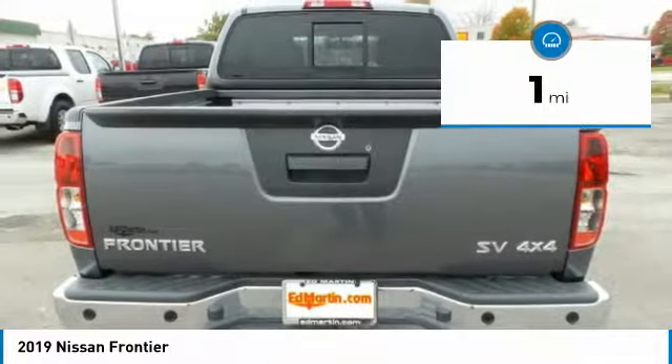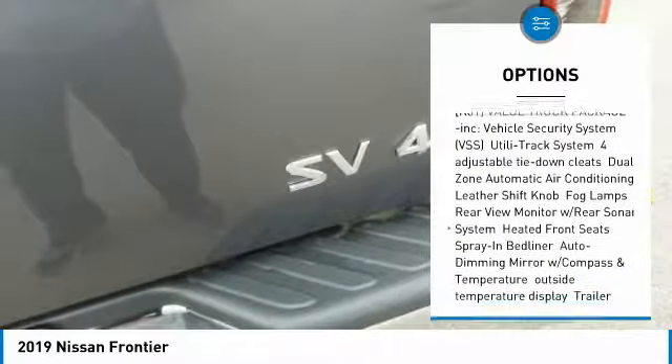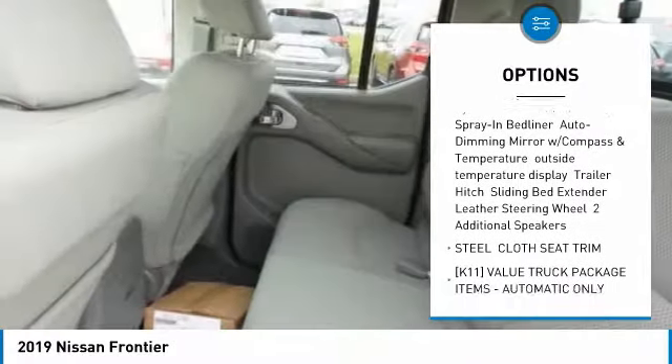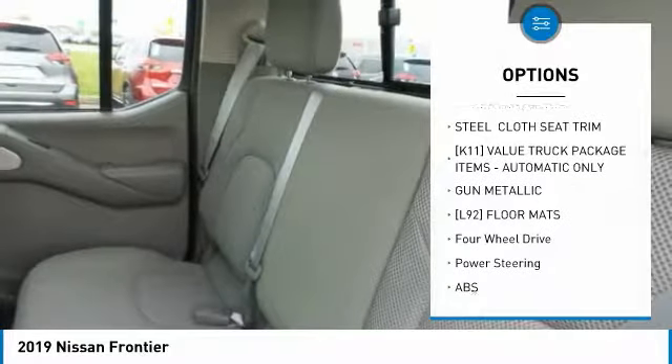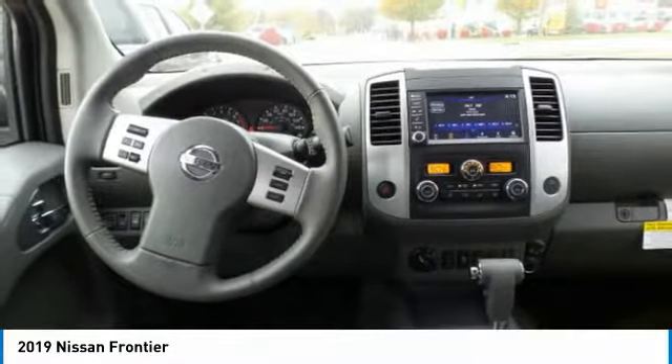This vehicle has less than 100 miles. Here are some of this vehicle's great options: steering wheel audio controls, stability control, traction control, keyless entry, anti-lock braking system, backup camera, Bluetooth, power steering, adjustable steering wheel, and driver airbag.